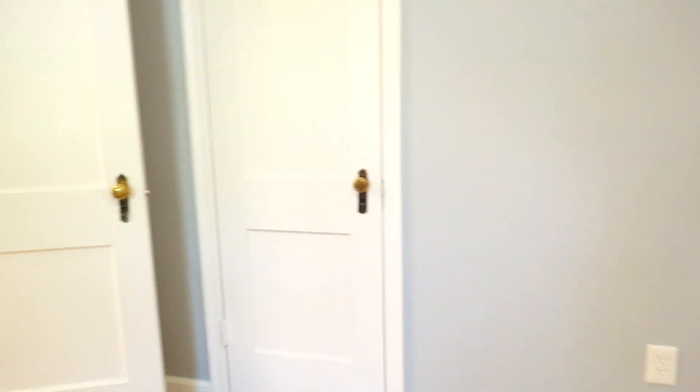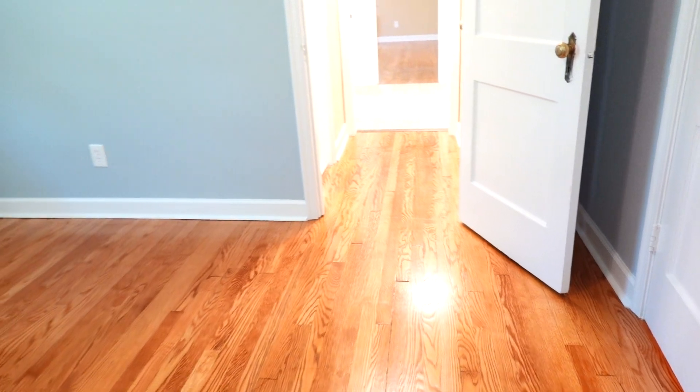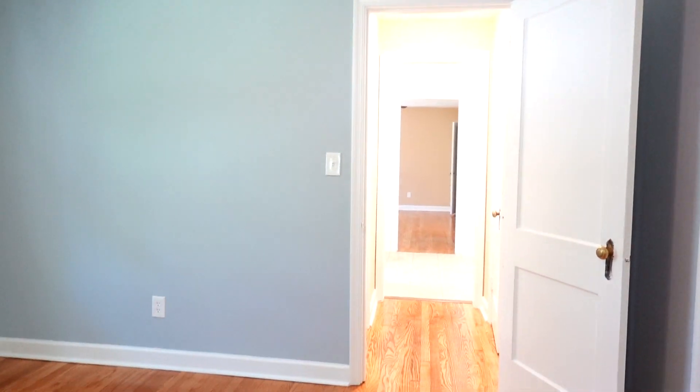Here in the bedroom we also have another closet where the light will turn on automatically. That same feature is in all the closets — the light turns on automatically. And that's what we have.